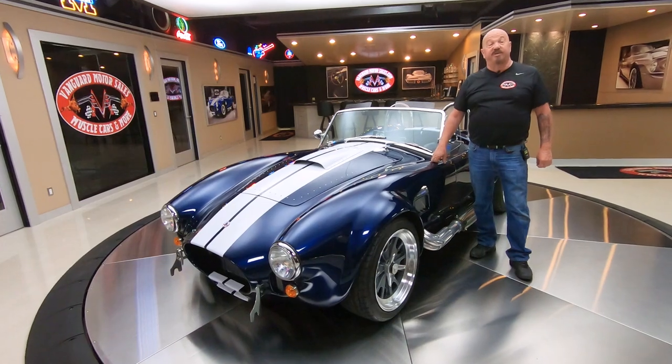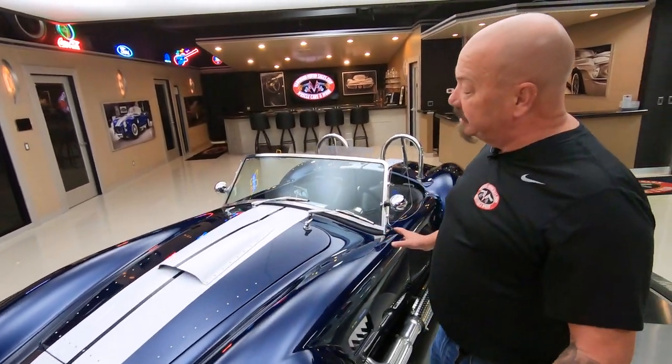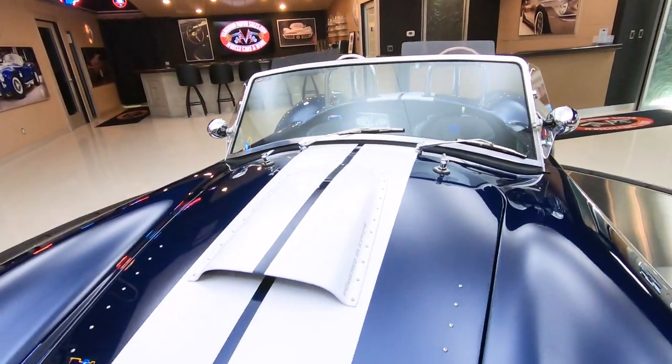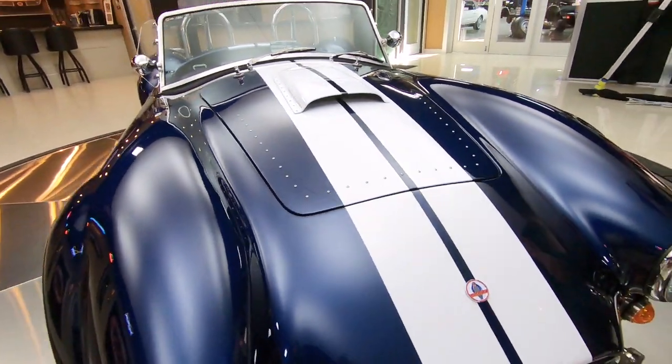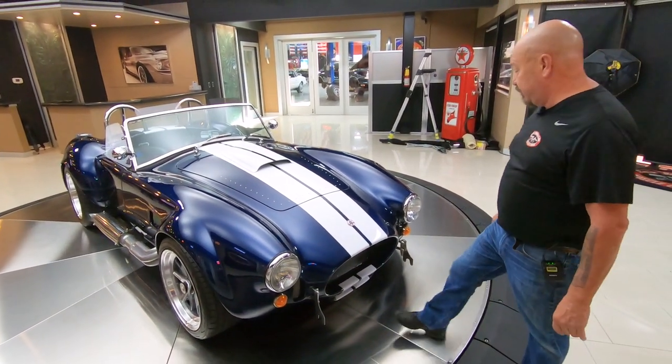Hey guys, welcome back to Vanguard Motor Sales. I'm Greg, and this is a brand new Backdraft Cobra — well, it's almost brand new. 2018 model, looking sweet. Coyote power under the hood. This thing is lightning fast. I've actually already been out driving it, and it was a hoot to drive.